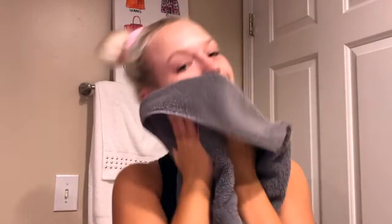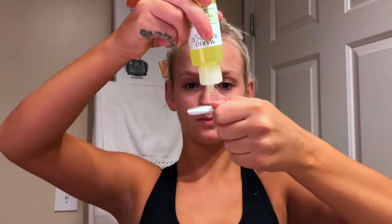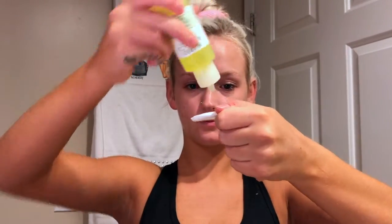Next I'll be using my Mario Badescu Special Cucumber Lotion as a toner, and I'll be using a small circle cotton pad to put that all over my face.